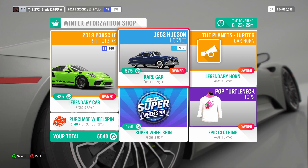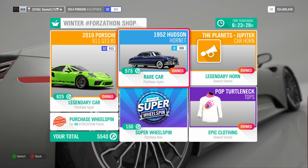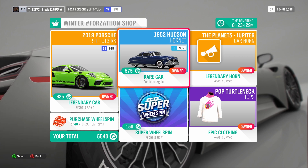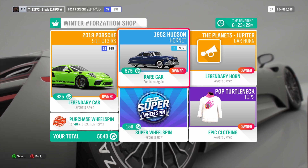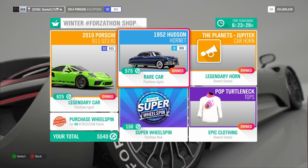So there you guys have it — that is the Winter Festival playlist, the rewards you can get there, and also the brand new updated Winter Forzathon shop. Drop a like on that like button if you found this video to be helpful or useful. I'm out guys, peace!